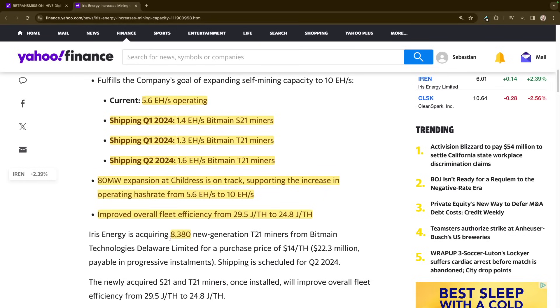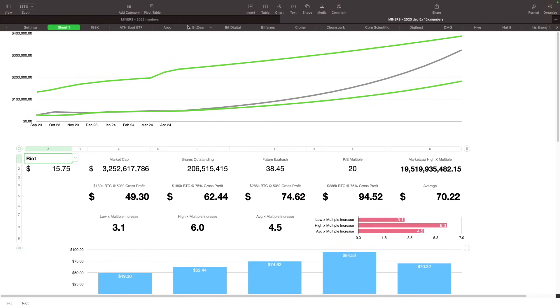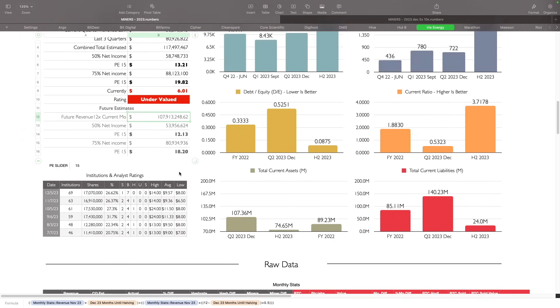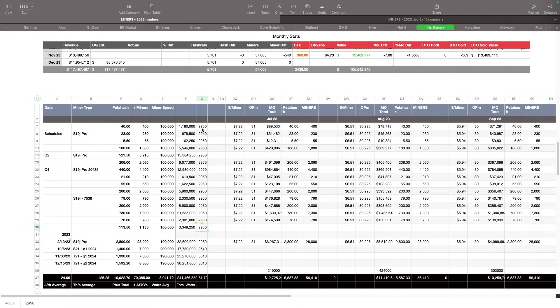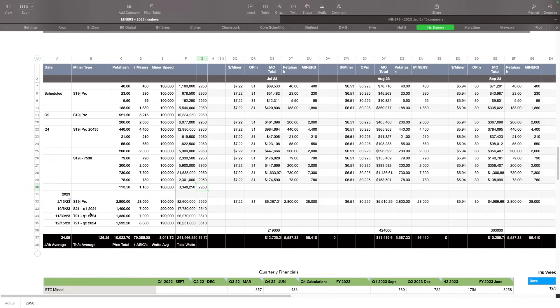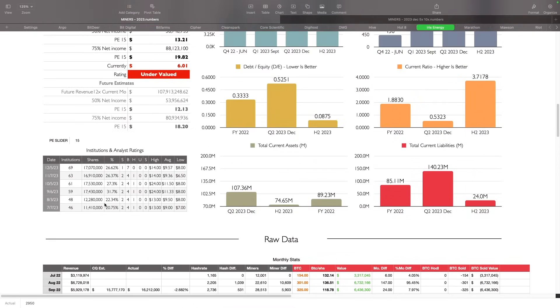Their 80-megawatt expansion at Childress is on track, supporting the increase in operating hash rate from 5.6 to 10 exahash. Overall fleet efficiency will go from 29.5 joules per terahash to 24.8. I have it a little bit lower at 24.09, so I might be off on some numbers for watts used per miner on some older machines. They're acquiring 8,380 of those miners to get the additional 1.6 exahash needed to reach 10 exahash. Looking at my numbers for Iris, I'm at 10 exahash target; they're saying 5.6, I'm at 5.7 — close enough. I think this is great news for Iris, obviously growing into the having event, which is what we wanted to see anyway.